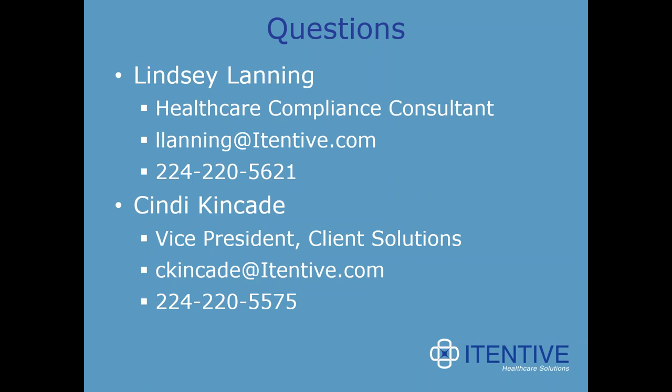First question: can you print the med list from the med module? Adam answers: unfortunately this functionality was not added in 5.9/8.4, so you would still have to print it the other ways that you currently print out the medication list.